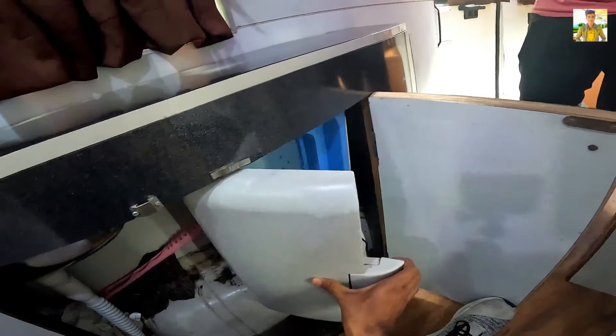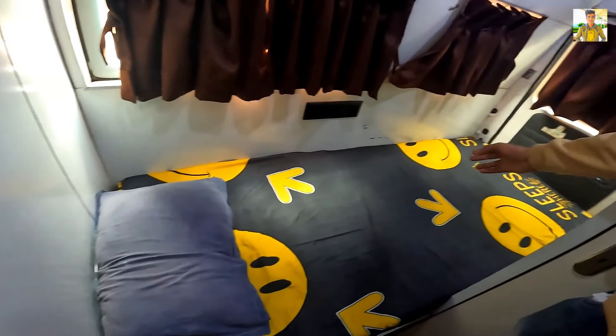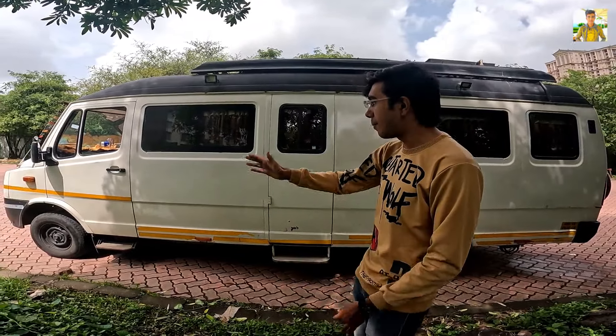Hello ladies and gentlemen, this is Alan and you are watching Jansuni Vlog. Today's vlog I am going to show you this camper van — the Wacky van. I am going to give you a whole tour, tell you about the pricing, what features are available, where you can take it, and how much the rent is. This is the overall look.